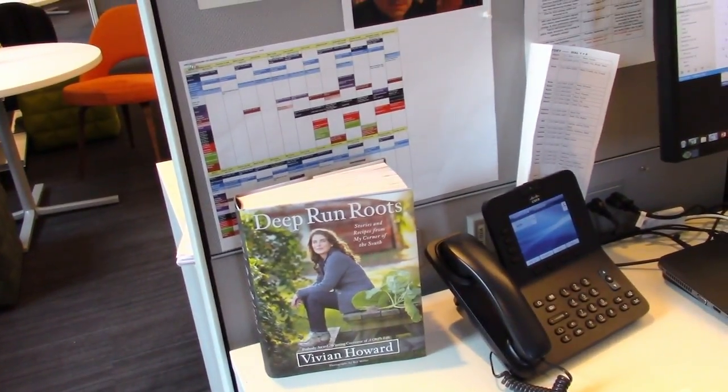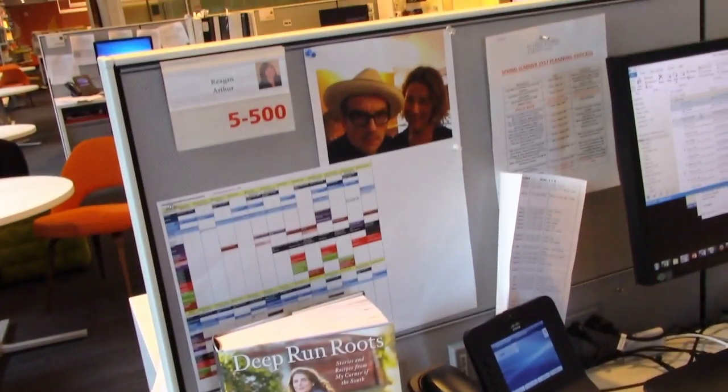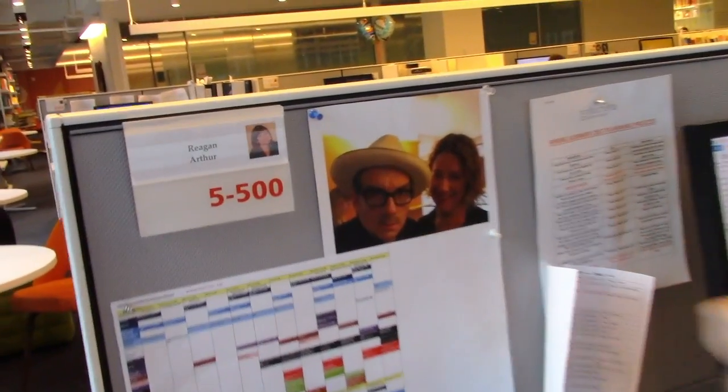Vivian Howard's new book, Deep Run Roots, came out and I just like to look at it next to my phone. Here's a schedule of some upcoming publications. You might wonder why I have this up here — that's my pal Ursula Doyle, who's the publisher of Fleet Books in the UK, with Elvis Costello, who I love. So I had to have that in sight.